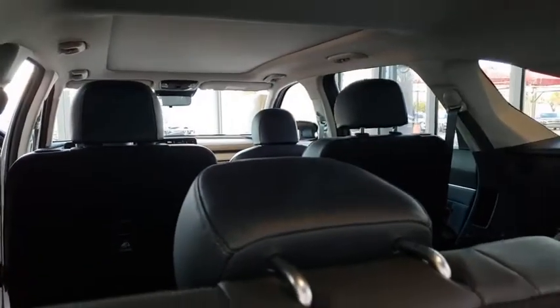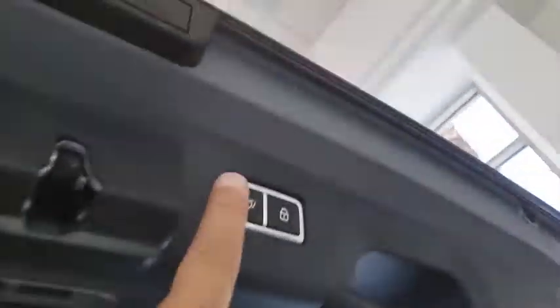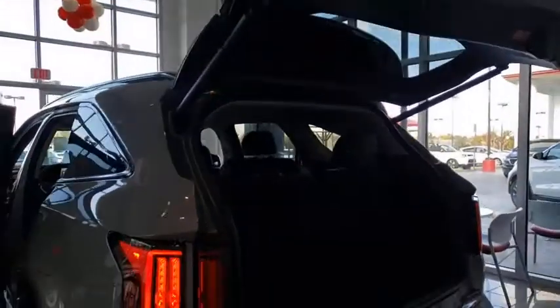Here are some of this vehicle's great options: backup camera, leather-wrapped steering wheel, outside temperature gauge, day and night rear view mirror, and engine immobilizer.